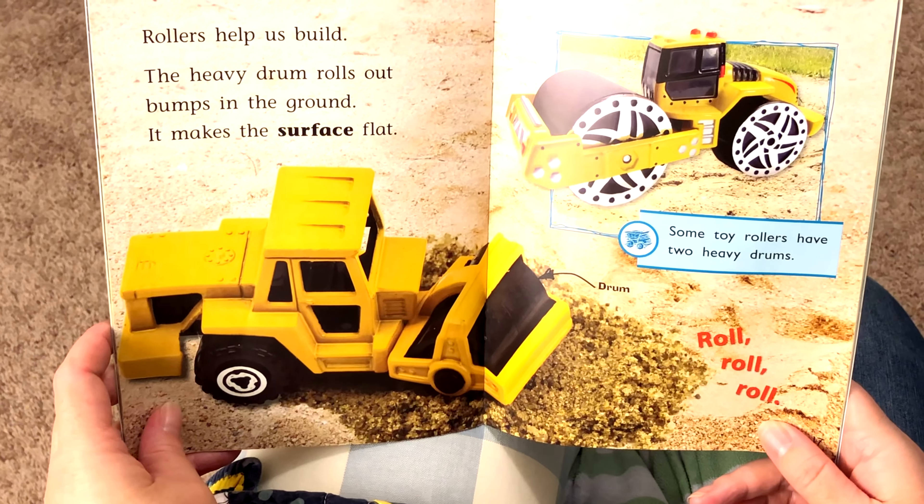There Was an Old Lady Who Swallowed a Rose by Lucille Colandro, illustrated by Jared Lee. There was an old lady who swallowed a rose. I don't know why she swallowed the rose, but that's how it goes.